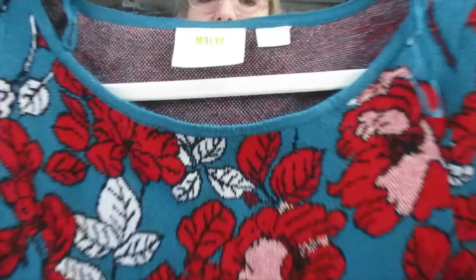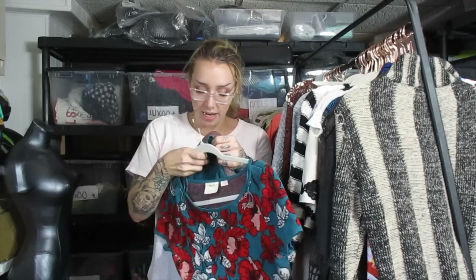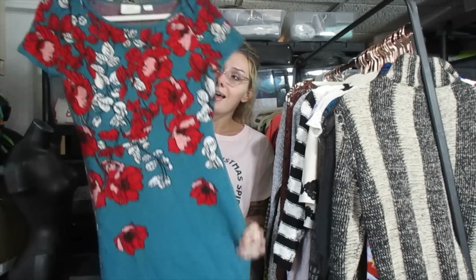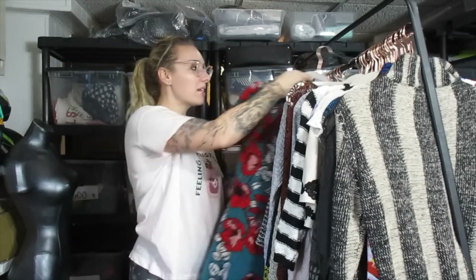This is Maeve by Anthropologie. This Maeve dress I will sell for a little bit higher — I think I'll list this one around $30 to $35 because of the pattern. I thought this was a wool blend but let me check — it's rayon, polyester, and nylon. That's embarrassing because I'm totally off there. However, it feels like wool. Anyway, this pattern is going to sell it. I'm going to say $35 to $40 for that.